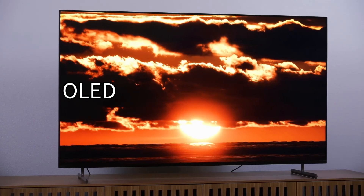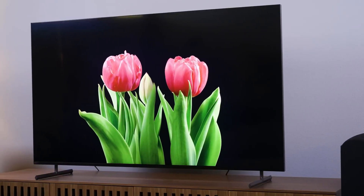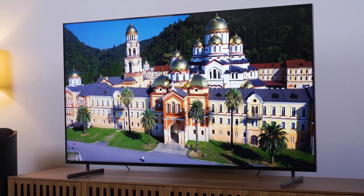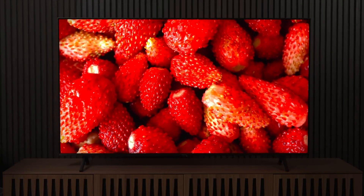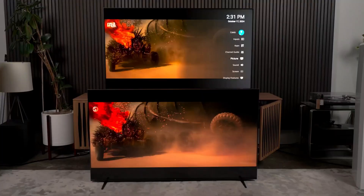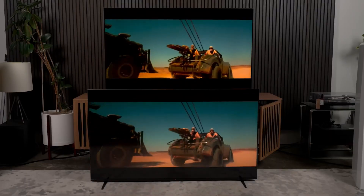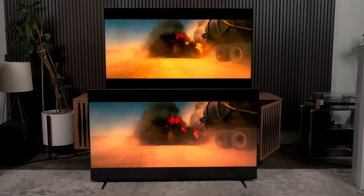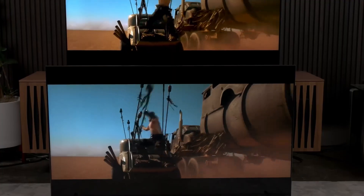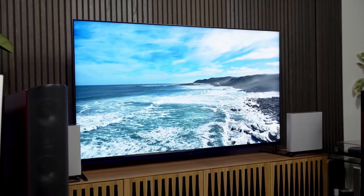Now let's move over to OLED TVs — this is where picture quality really takes off. Remember, OLED pixels light up individually, so when a pixel turns off, it's not dim, it's pure black. That makes a massive difference in picture quality, especially in dark scenes or cinematic content. OLED TVs have perfect black levels, no blooming or haloing, incredible contrast, and fantastic viewing angles. They're also thinner than almost any other screen you'll see. But for years OLEDs had one big weakness: they didn't get as bright as LCDs. That's been changing fast, and now some OLEDs are brighter and more colorful than ever before.